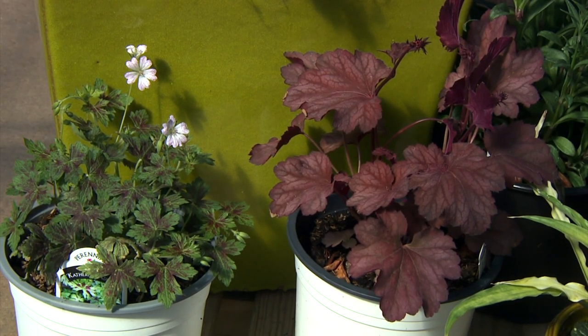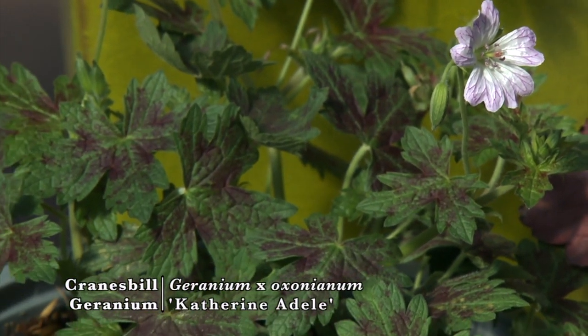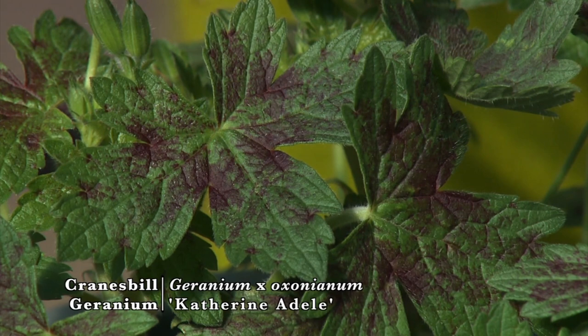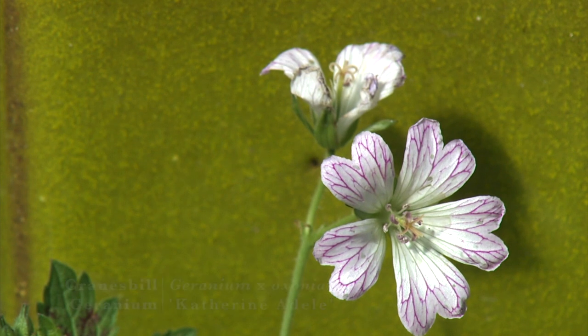Before we move to the next one, you have a little bit of an older variety, but I really like this combination of foliage where that red is coming out in our geranium. This one's Catherine Adele, and that's exactly why I brought it into the picture. What I like about these hardy geraniums is they meander and give you a nice, soft, casual look — they're really perfect for containers if you need something to spill out to the side.